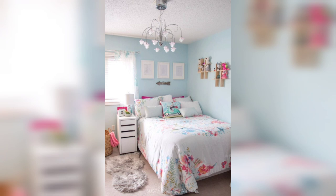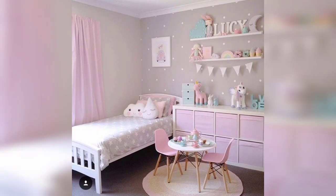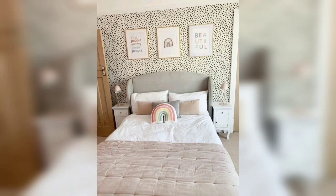Lighting is a crucial element in any room. You can use fairy lights, lanterns, or chandeliers to create a cozy and warm atmosphere. You can also add a touch of sophistication with bedside lamps or a statement floor lamp.